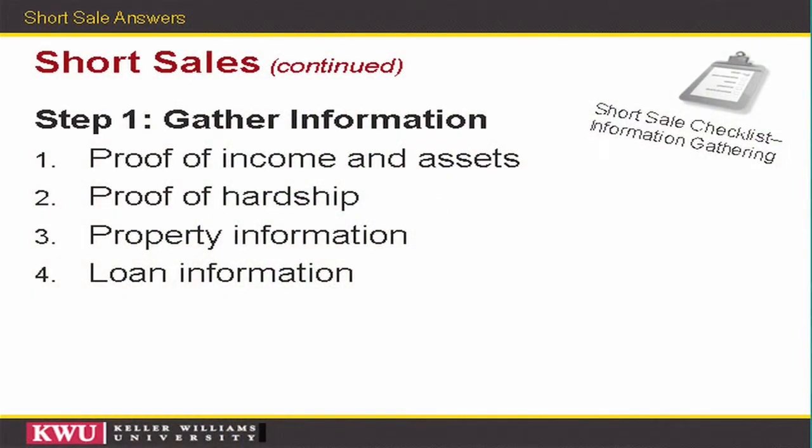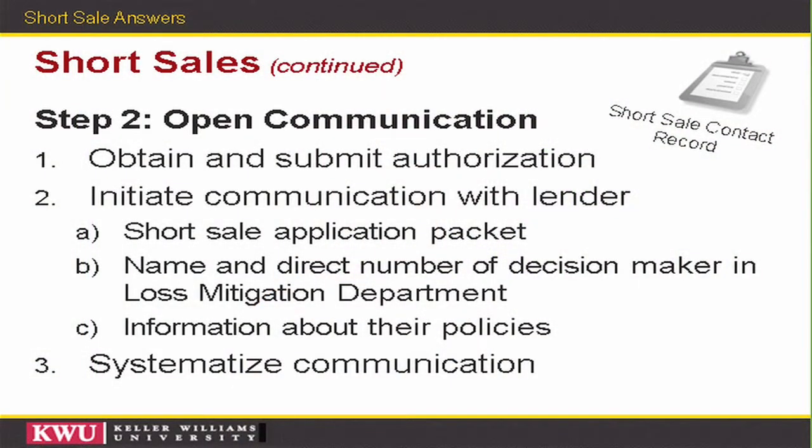Step one is the gathering of information. If you look at the checklist in your packet, you'll see that we need proof of income and assets, proof of your hardship, a letter explaining the hardship, the property information, tax records from the county on your property, any current loan documents that you have, and so on. The packet contains a more complete list, and all of those items are needed to submit to the bank. Once we have these items — including a signed authorization from you letting us communicate with the bank — we'll submit that to the bank immediately so that when we receive offers, the bank will be able to process them as soon as they receive them.